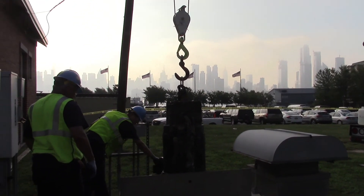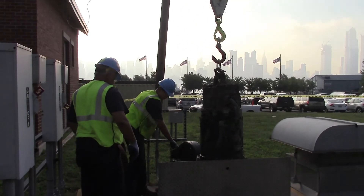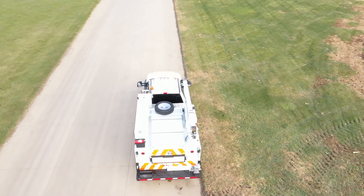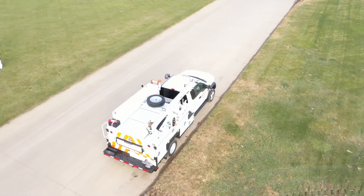We invite you to check out our other Maintainer Connect videos to learn more. Maintainer Connect is an investment that will help you make the best decisions for your fleet.